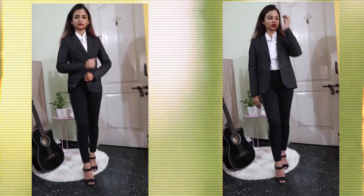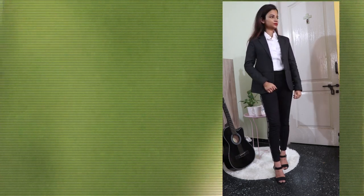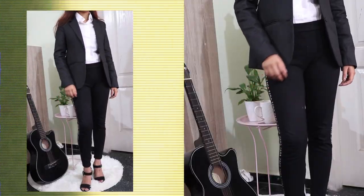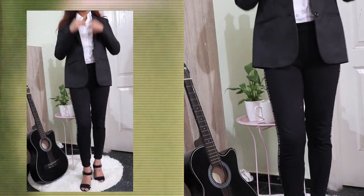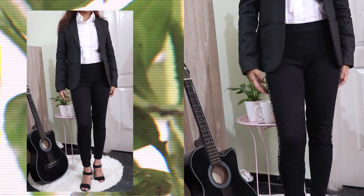Interviews feel very intimidating so I basically dress to impress in these cases. What's more appropriate depends on the company and their dress code, but it's always better to be a bit more formal. Here I'm wearing basic pants with a tucked in shirt, teamed up with a blazer and high heels to make it look more professional.